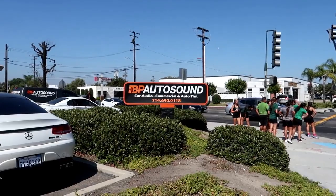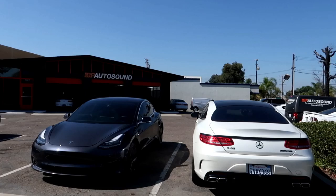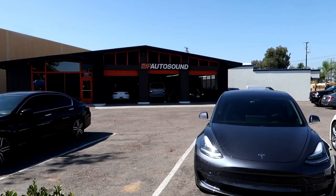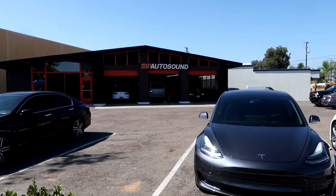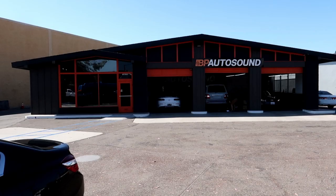This is the place right here — BP Auto Sound. If you are not familiar with them, check them out. Phone number: 714-690-0118. This is their place of business. They do all the radio installs, stereo system installs, all kinds of custom work. I'll show you guys some pictures of some of the work that they've done.